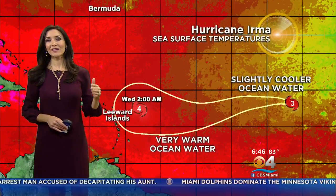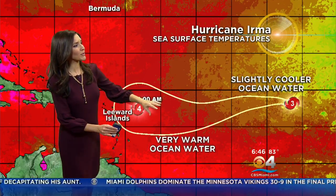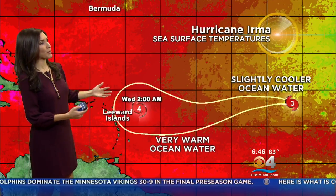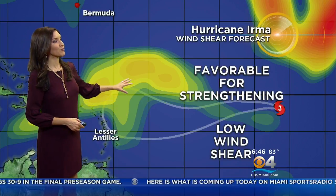The reason why the strength hasn't changed since last night is that right now we have some slightly cooler ocean water. However, it's going to be moving towards the east of the Leeward Islands by the early to middle of next week, where there are very warm ocean waters — and that provides fuel for Irma to strengthen likely to a category 4. Also, we are going to be seeing some low wind shear, and that's an environment that is favorable for strengthening.